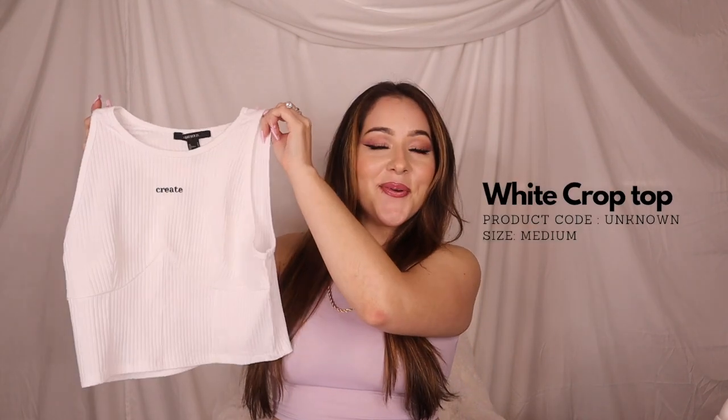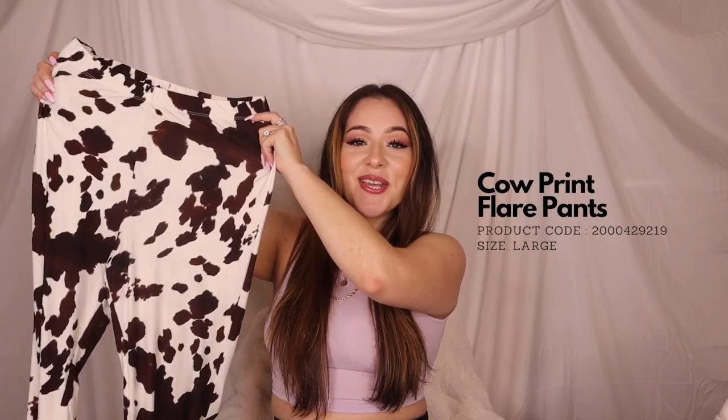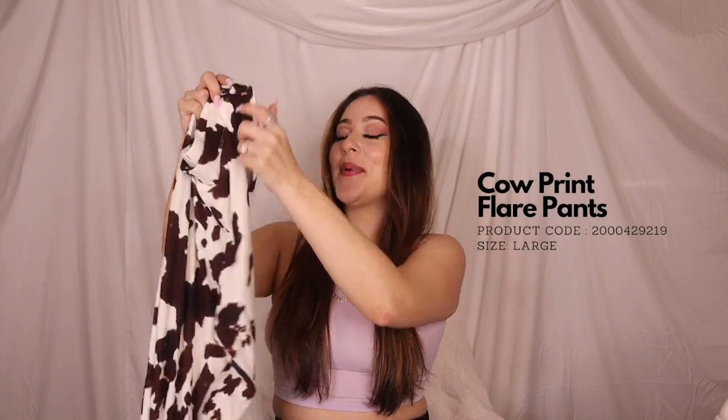Up next we have this cute white top. It appears to be structured but it's not — another very versatile top, you can literally wear it with anything. Up next we have these cute cow bell-bottom leggings. Look at how freaking cute!